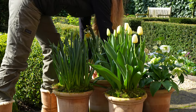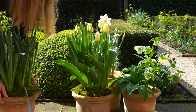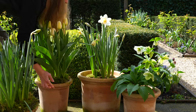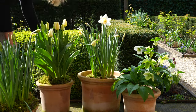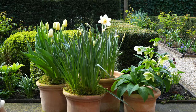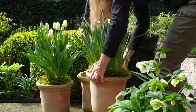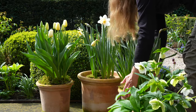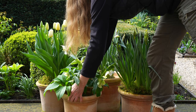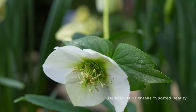I like to keep my terracotta pots filled with flowers throughout the year. The white tulips almost start to flower and I have another daffodil that will probably flower within a week. I must say I am quite surprised that this hellebore is still producing flowers, as most of them have already finished flowering.